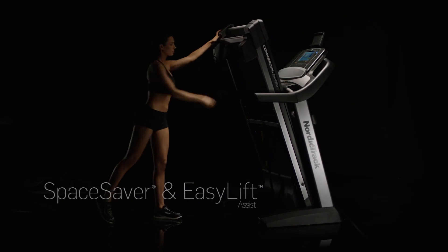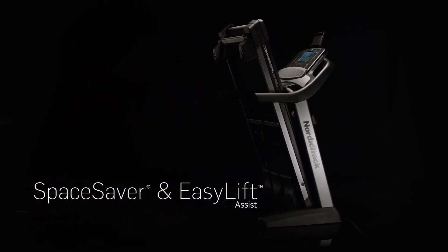When you're done with your workout, folding and storing your machine has never been easier with the innovative space saver design and easy lift assist.